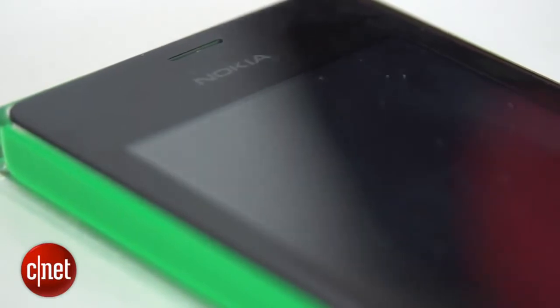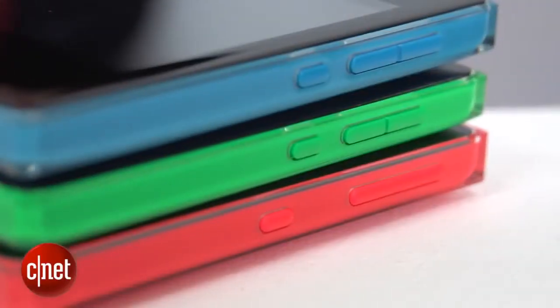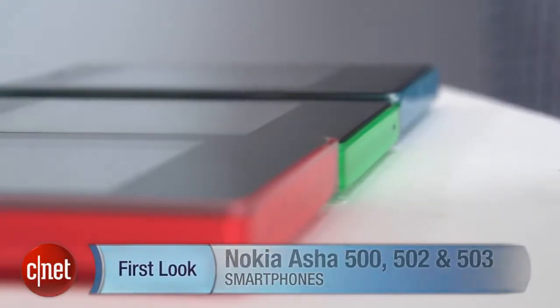So there we have the three new Asher phones. We've got the 500 starting at $69, the 502 at $89, and the 503 at $99. Make sure to keep it CNET for all the latest Nokia news.